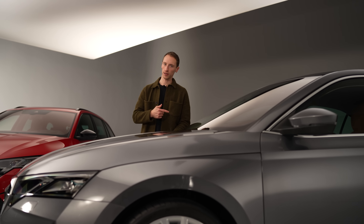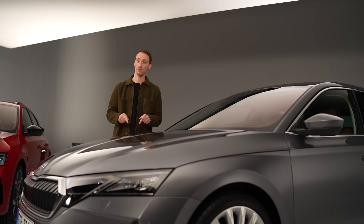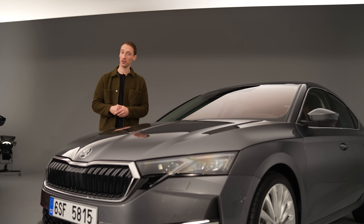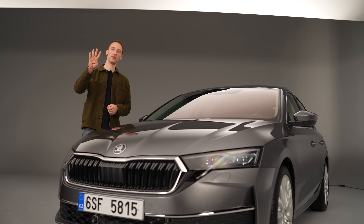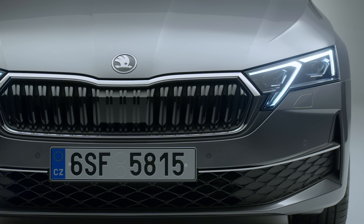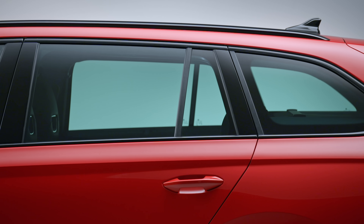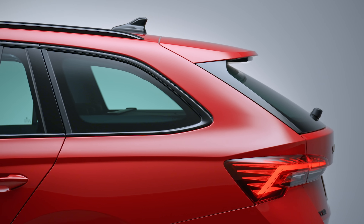If you went for a plug-in hybrid version of the old Octavia you'd lose some boot capacity, but the big news for this facelift is that there's no plug-in hybrid at all. It's under discussion whether it will be reintroduced, but there's a chance we just won't see it again. The engine lineup for the new Octavia consists of four petrols and two diesels, all carried over from the previous model. It looks like the end for the plug-in hybrid Octavia, though Skoda has confirmed an Octavia-sized electric estate will reach the lineup in 2026.